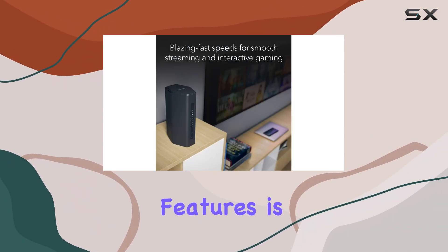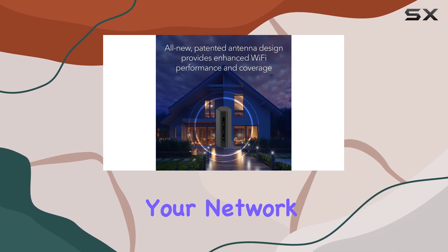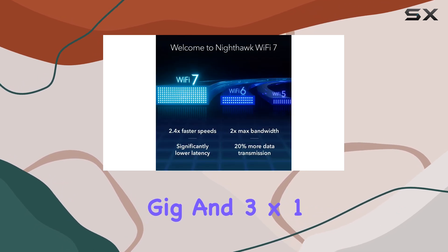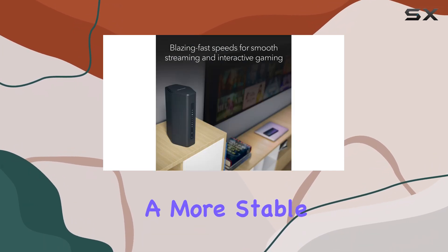One of the standout features is the 2.5 gig internet port, enabling multi-gig speeds and future-proofing your network for the latest cable and fiber internet plans. The router also boasts 1 by 2.5 gig and 3 by 1 gig Ethernet LAN ports, ensuring fast and reliable wired connections for devices that require a more stable link.